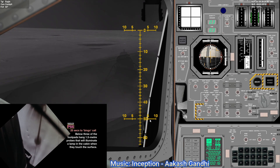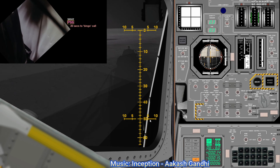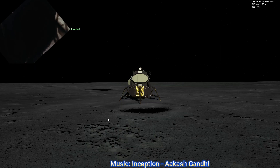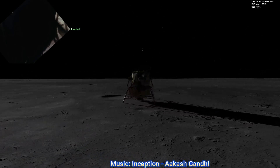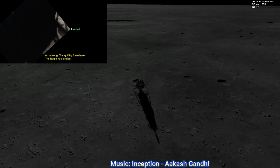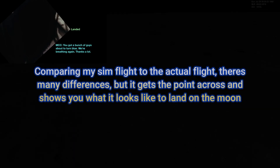Contact light. Okay, engine stop. APA at descent. Both auto-descent. Engine command override off. Engine arm off. 413 is in. We copy you down, Eagle. Houston — Tranquility Base here, the Eagle has landed. Roger, Tranquility, we copy you on the ground. You got a bunch of guys about to turn blue. We're breathing again. Thanks a lot.